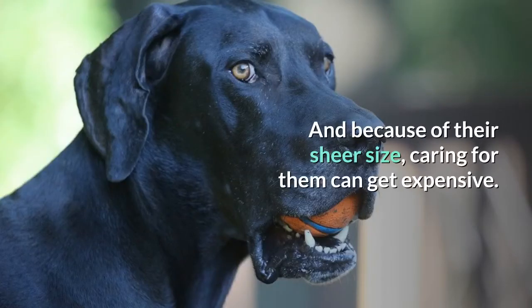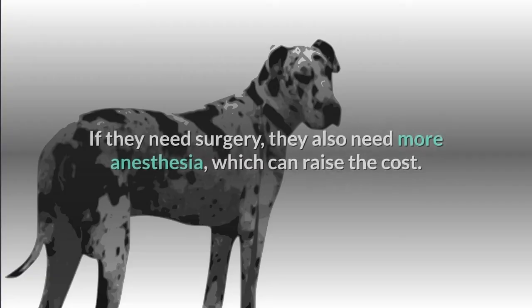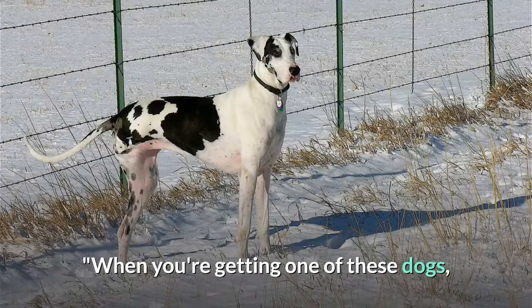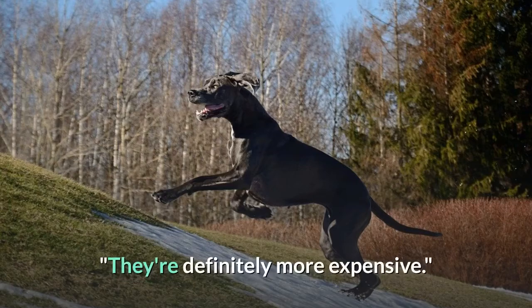Care. Great Danes are big, and because of their sheer size, caring for them can get expensive. They eat more food than smaller dogs and, if taking medication, require larger doses as well. If they need surgery, they also need more anesthesia, which can raise the cost. 'When you're getting one of these dogs, the cost is really something to consider,' Durst says. 'They're definitely more expensive.'